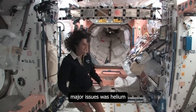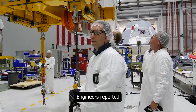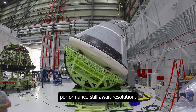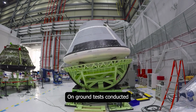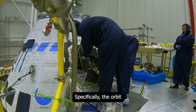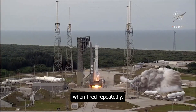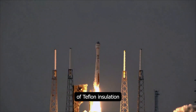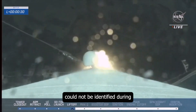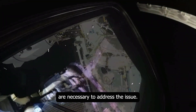One of Starliner's major issues was helium leaks and propulsion problems. The helium system is vital for the thrusters to operate correctly. Engineers reported that the helium system remained stable; however, problems affecting thruster performance still await resolution. On-ground tests conducted during the CFT revealed the cause of the RCS thruster issues: specifically, the orbit maneuver and control system thrusters tend to overheat when fired repeatedly, leading to the loss of Teflon insulation in the thruster seals. NASA and Boeing noted that this problem could not be identified during pre-flight ground testing, and therefore additional tests and analyses are necessary.